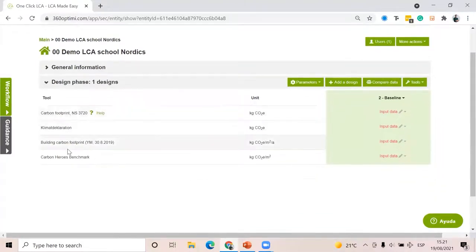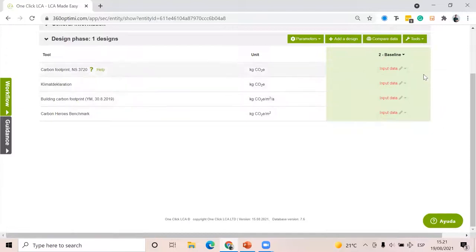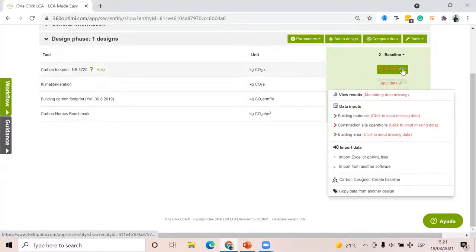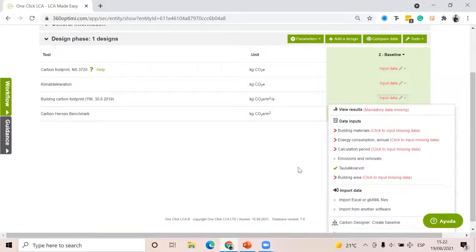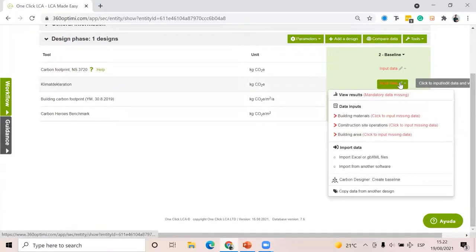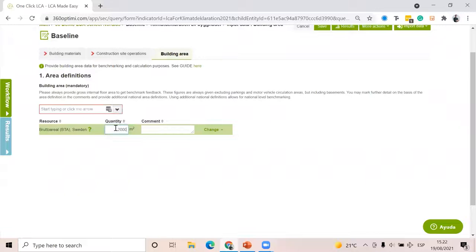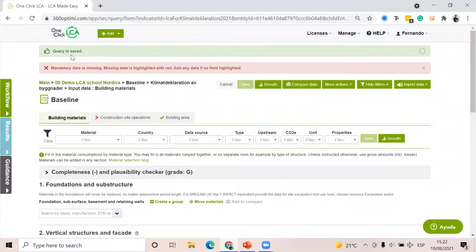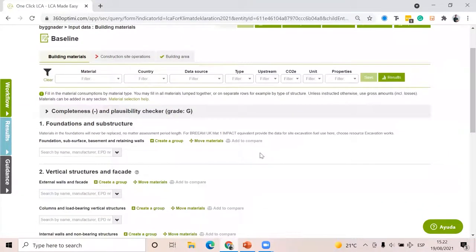Here I have the tools. If I click on it, you can clearly see that NS3720 is much more comprehensive than Climate Declaration because of the scope. Starting with the Swedish one: I go to building area and select BTA 2000. When I click on building materials, the software already knows that the database for this certification is just generic data approved by Boverket and EPDs — that's the only thing you're going to see here.